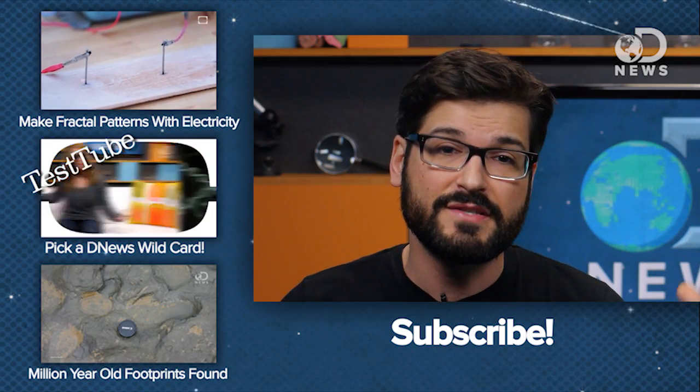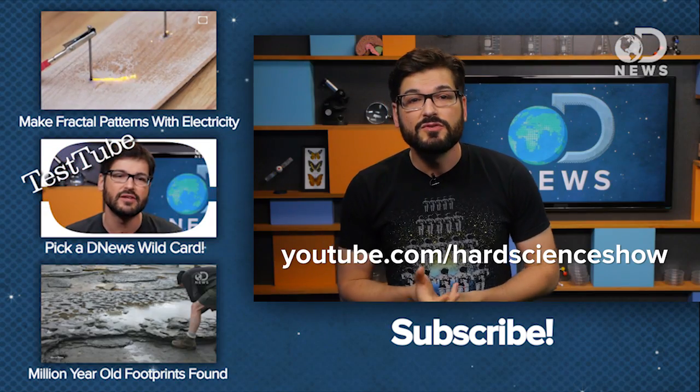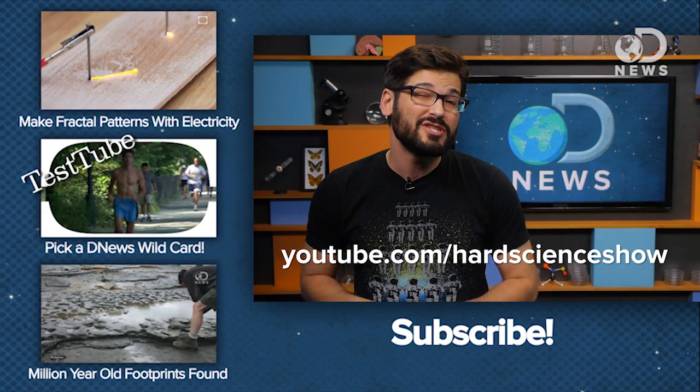If you like what we are doing here on DNews, I've got another science channel where I do big experiments out in the world with my friend Tara. It's called Hard Science — it's at youtube.com/hardscienceshow — and if you haven't checked it out, please go do so, and subscribe here for more DNews.